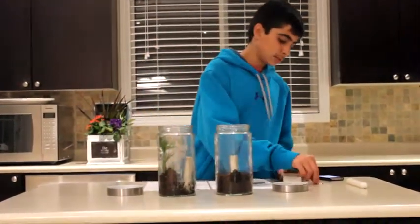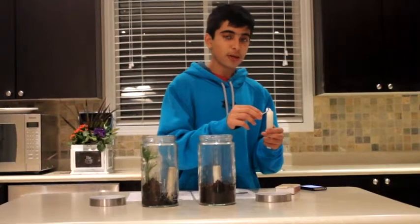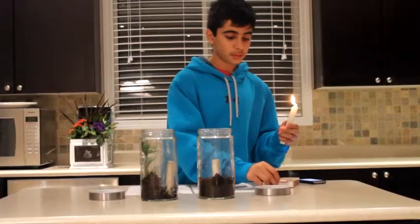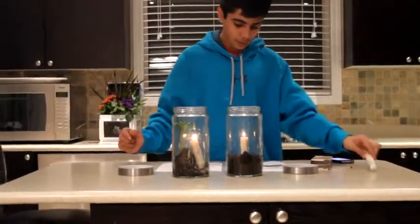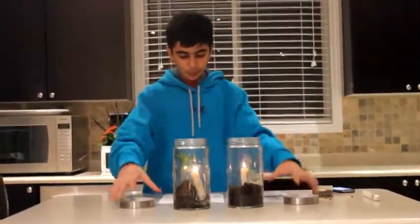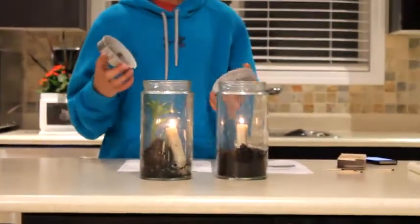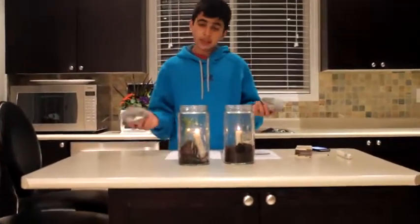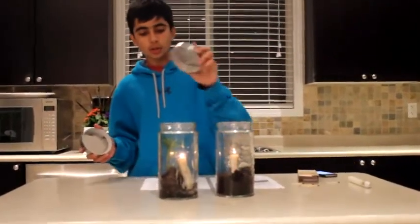Next step is to light the candles. I'm going to be using a separate candle just to light up the other candles in the jars for convenience. After you're done lighting the candles, you're going to want to put the lids of the jars at exactly the same time. This is very important to get accurate results. Time how long it takes to extinguish each candle in both of the jars.